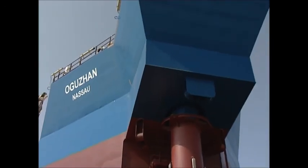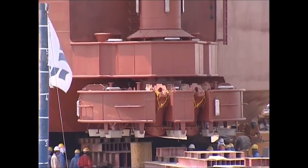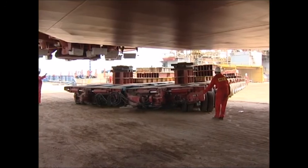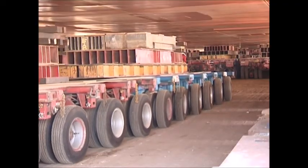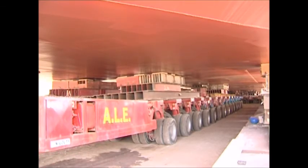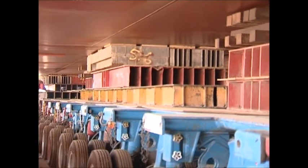The 2,900-tonne Oghazan Nassau is sitting on supports too high for the loadout, which is why the hydraulic trailers were used to lower the FSO. The hydraulic trailers take the weight of the FSO, lift it up, and the support structure is lowered.